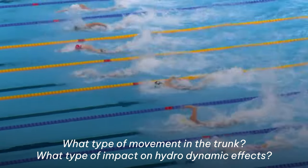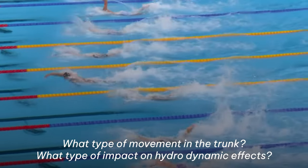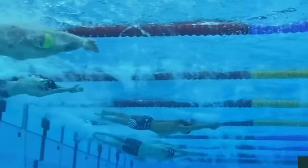They also looked at what type of movement was happening with the trunk, and what type of impact on hydrodynamic effects they could see from changes in rapid hand positions. So what are the actual phases of the stroke?